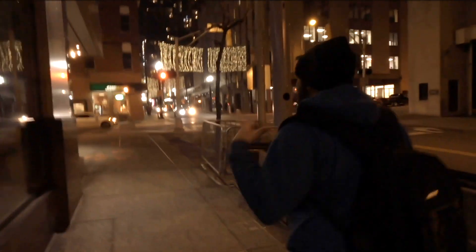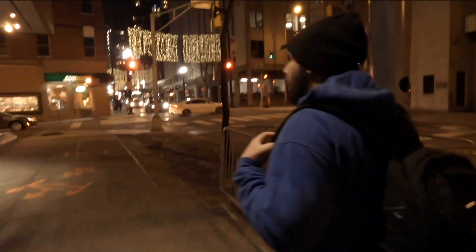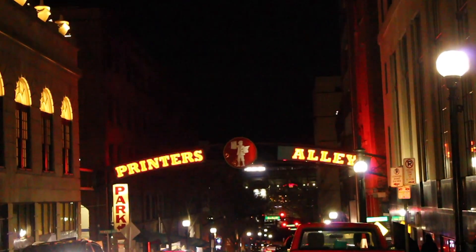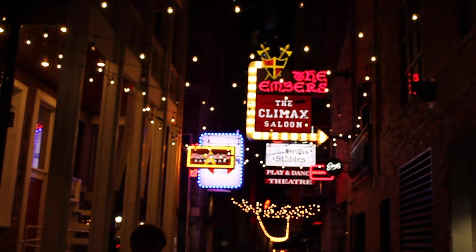Next we're heading to Printer's Alley. Printer's Alley is one of my favorite spots for street photography — you're always going to find interesting people and great lights. I don't even know how to describe it — maybe old 60s, 50s, with a dash of modern and an urban feel.